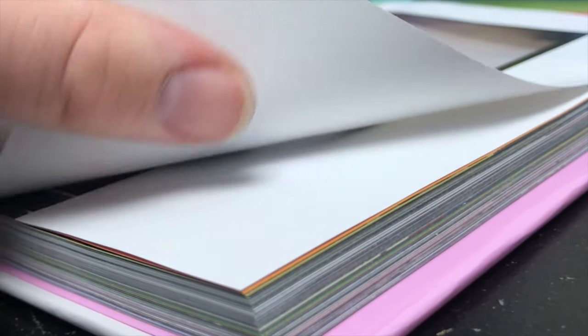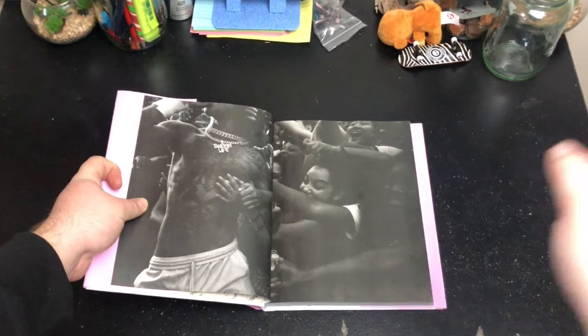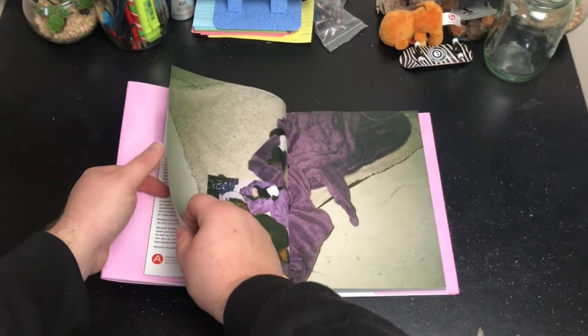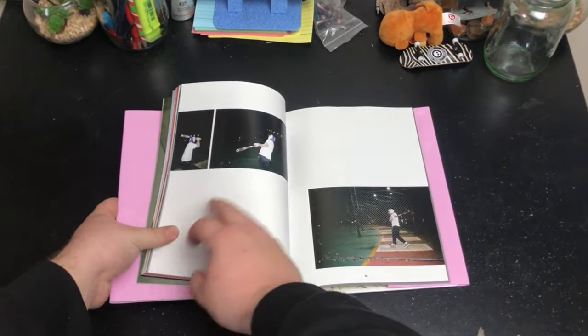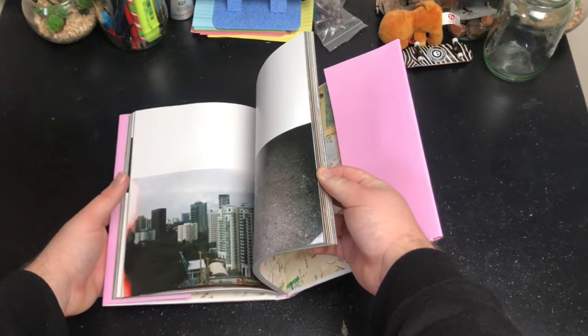This is a super great book — great quality, the images are really original. It features a lot of my favourite artists and Gunner Store is actually one of my favourite portrait photographers. I haven't had too much time to look at it fully but from what I've seen I definitely would recommend. Gunner Store is just an amazing photographer.